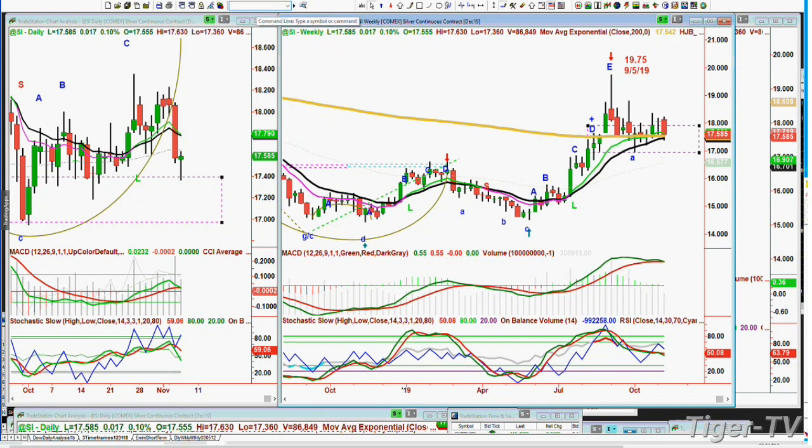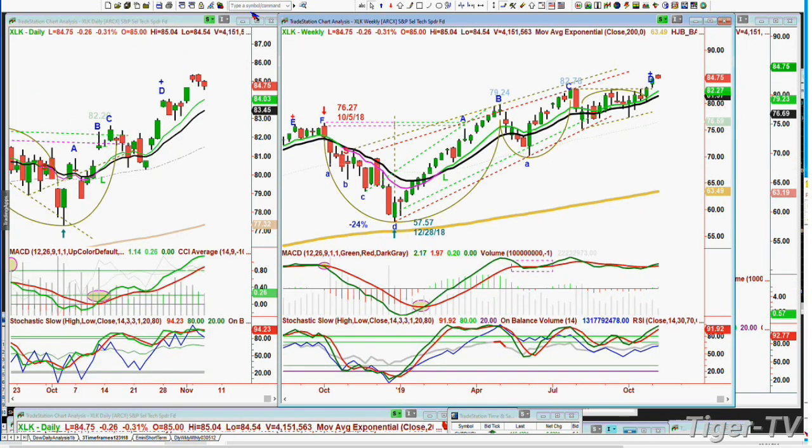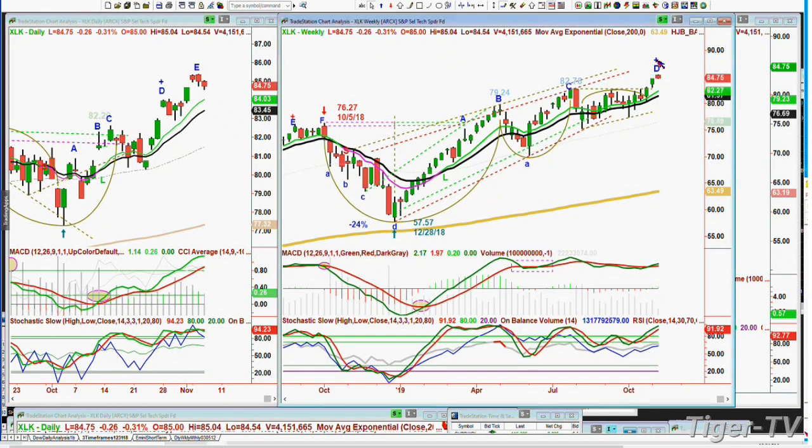I want to show you the XLK — the S&P Select Tech Sector. Gone to a leg E, pulling back a little bit. MACD and stochastic are very strong, holding very nicely. There's the daily — it's a leg E. And it's a D in the weekly chart. Here in the weekly chart, the technicals are pretty good — not great, but good. All it's done is go to higher highs and higher lows in this beautiful up channel. It hasn't yet got to the resistance, which would be around about 87. It's at 84.75.